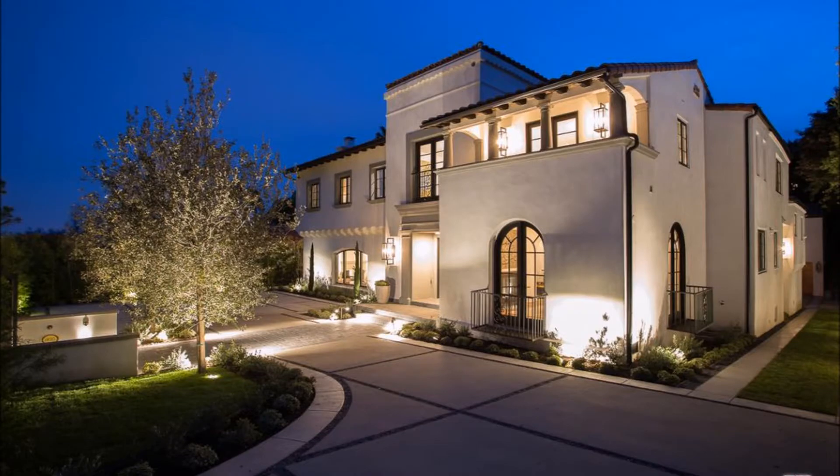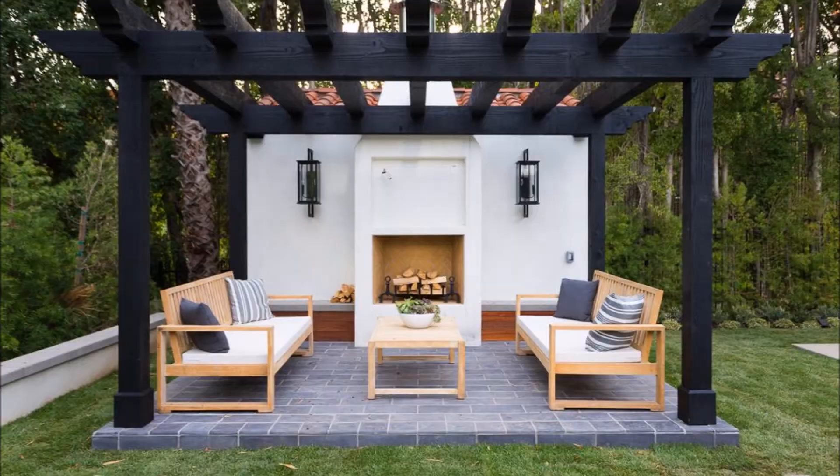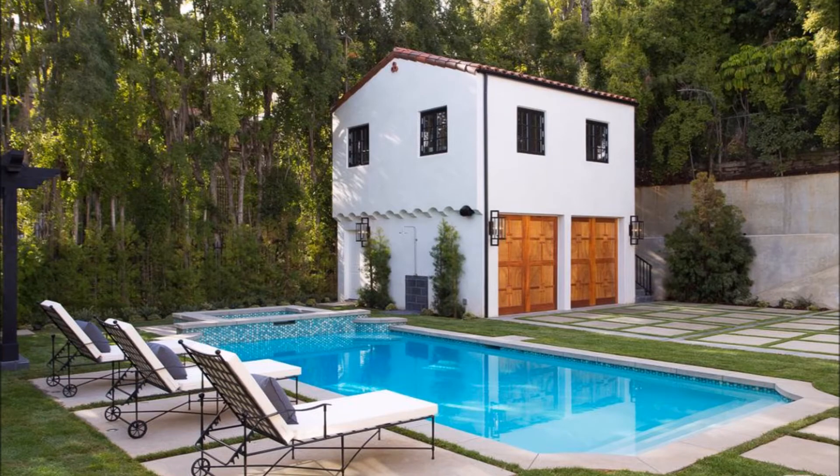The property consists of the main house, guest house, and poolside loggia. There's a sizable motor court, eight parking spaces, and a two-car garage.